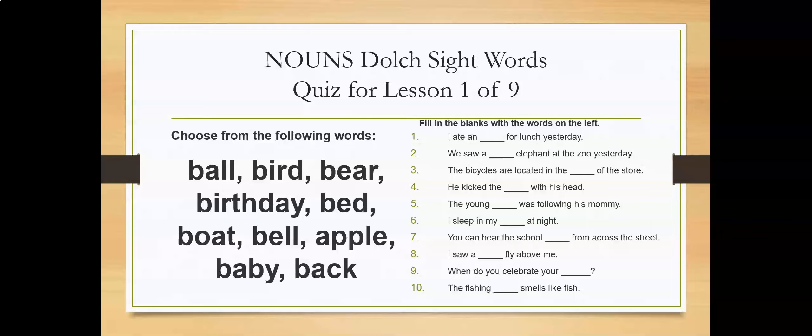Number one: I ate an ___ for lunch yesterday. Number two: We saw a ___ elephant at the zoo yesterday. Number three: The bicycles are located in the ___ of the store. Number four: He kicked the ___ with his head.